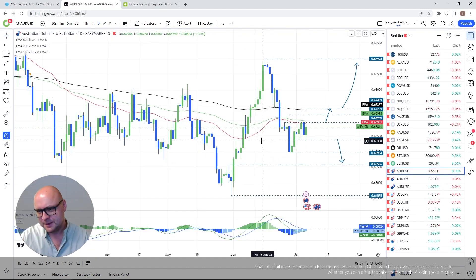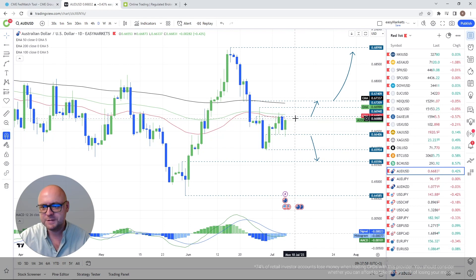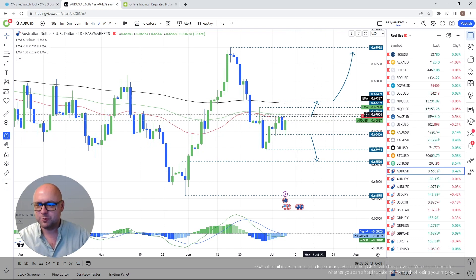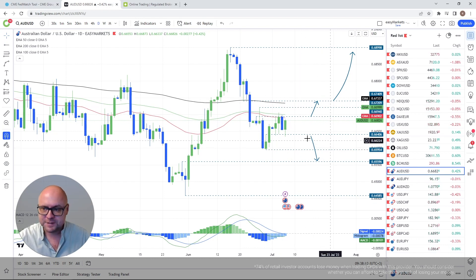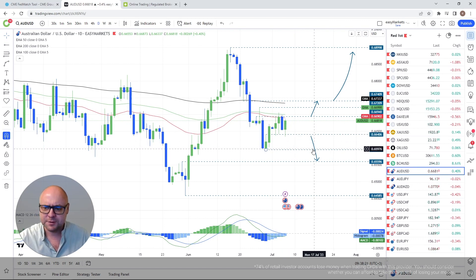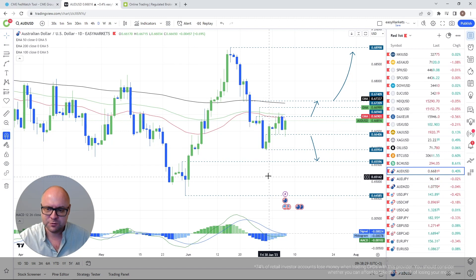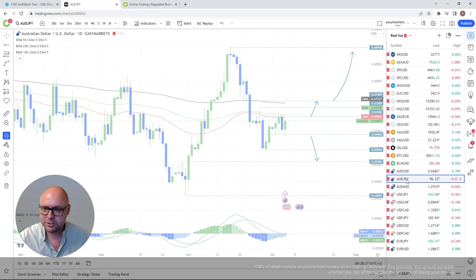AUD/USD — a bit of a mess, stuck roughly between 0.6640 and 0.6694. If we want to go higher, a push above that zone is required — maybe the 0.67 territory could come in nicely, placing us above the 50 and 10-day EMAs, then targeting the 20-day EMA. For the downside, 0.6640 is something I'm keeping a close eye on. If we drop and stay below it, I'll consider a move lower initially towards the low of the 29th of June near the 0.6595 area.